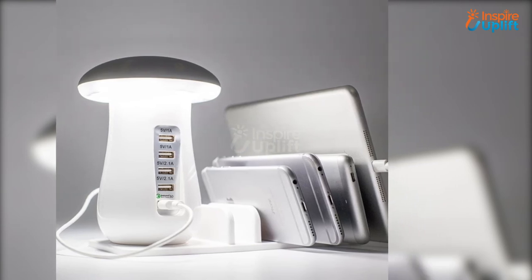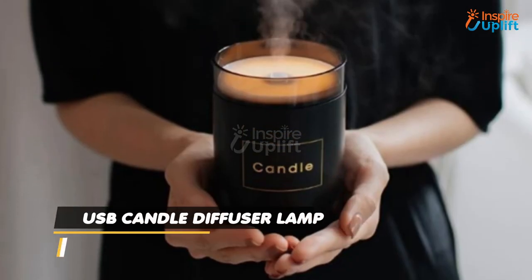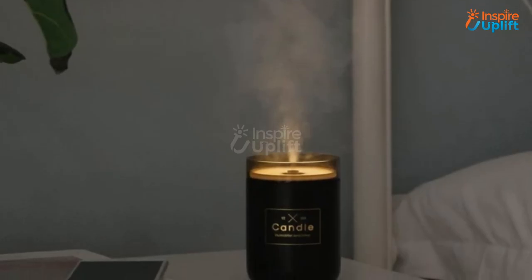At number 2 we have the USB Candle Diffuser Lamp. Bless your room by keeping this diffuser lamp on your side table. Because of its anti-noise technology, it is ideal for night time. Create your own custom home aroma with this and sleep in a calming environment.